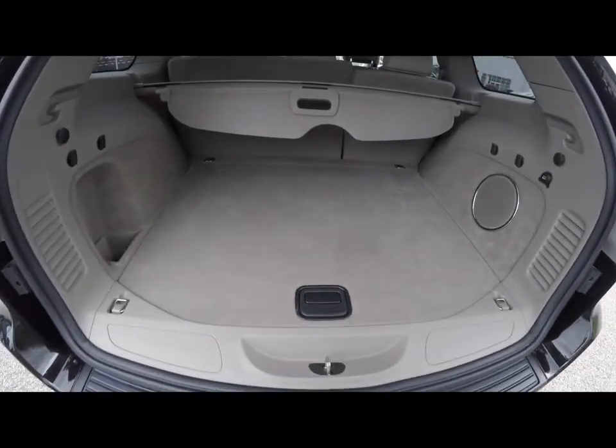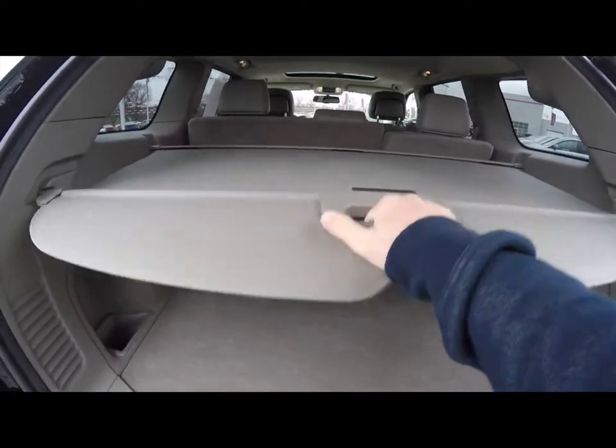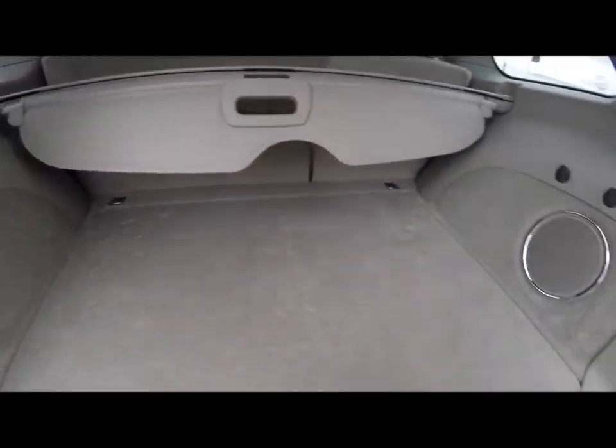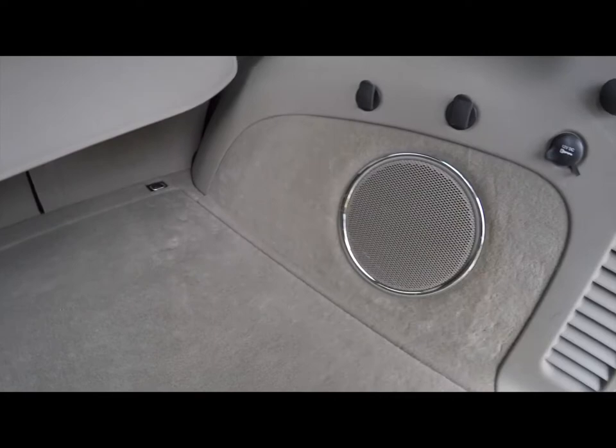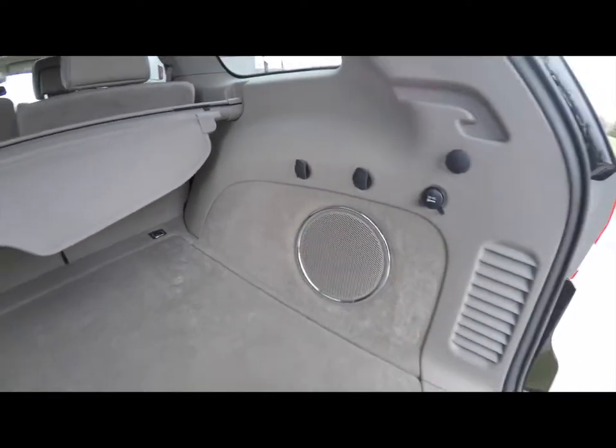Taking a look at the luggage area — very nice and spacious, and it does have a cargo privacy cover. On the trim panel you have your subwoofer and amplifier for the premium audio system, a 12-volt power point, and a couple of grocery bag hooks.